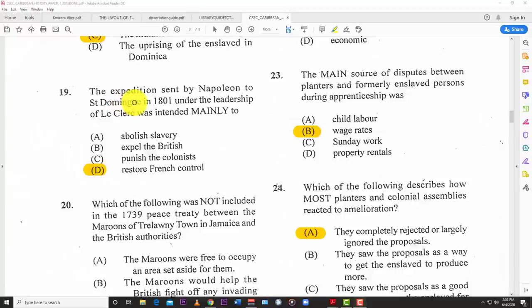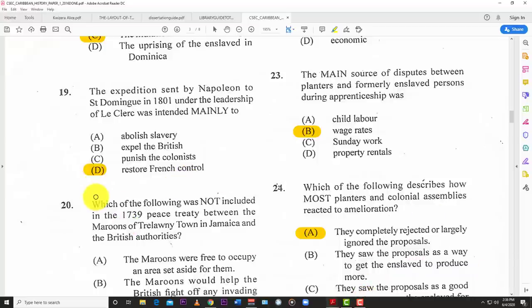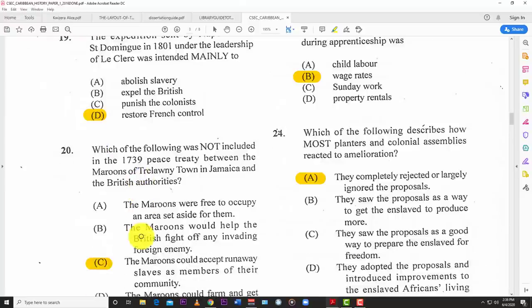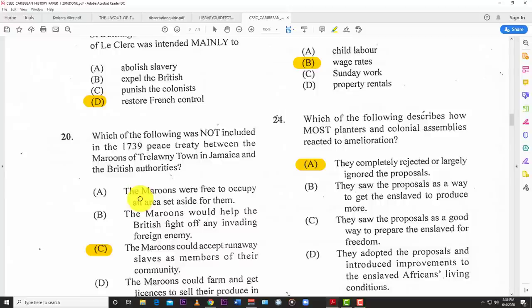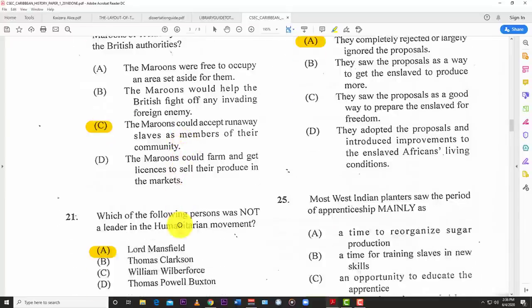Number nineteen: the expedition sent by Napoleon to Saint Domingue in 1801 under the leadership of Leclerc was intended mainly to D — restore French control. Number twenty: which of the following was not included in the 1739 peace treaty between the Maroons of Cudjoe's Town in Jamaica and the British authorities? The best answer is C — the Maroons could not accept runaway slaves as members of their community.